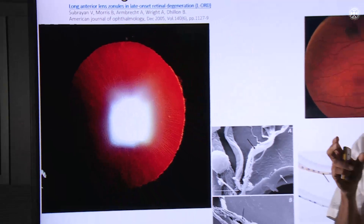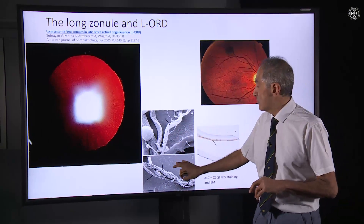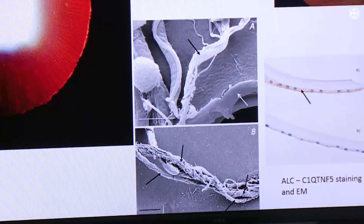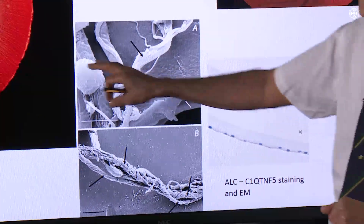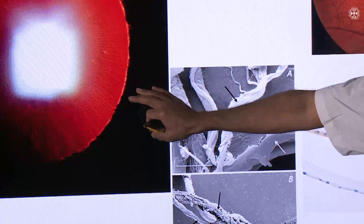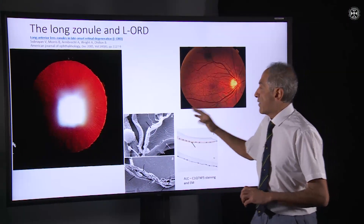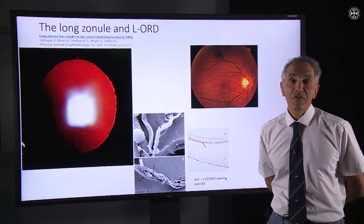Zonules are the structures that hold the natural lens in place. We looked at the electron microscopy appearance of these in a paper published recently with a group in Newcastle with Andrew Browning. We found the very specific abnormal mutant protein in the lens capsule — these patients were all undergoing cataract surgery. Bear in mind that these zonules are often present at a very early age, at a stage when an individual might not even be symptomatic. If somebody has poor night vision, early signs in their fifth decade that look like drusen, and also these long zonules, then late onset retinal degeneration should be suspected, particularly if there's a family history.